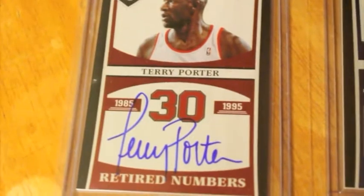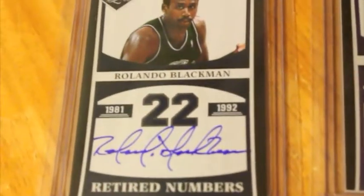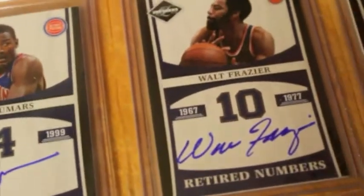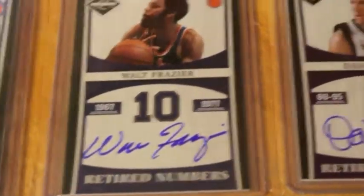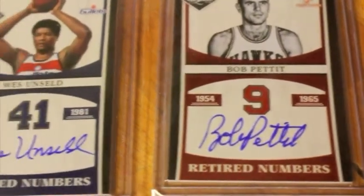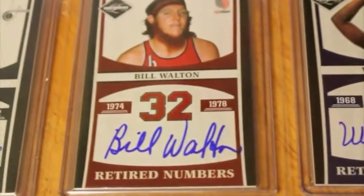Here's one of George McGinnis. And one of my favorite ones is Terry Porter. Next up, Rolando Blackman. Gale Goodridge. Joe Dumars. Walt Frazier. Thunder Dan Majerle. Great power forward right here, Bob Pettit. Very nice. Wes Unseld.